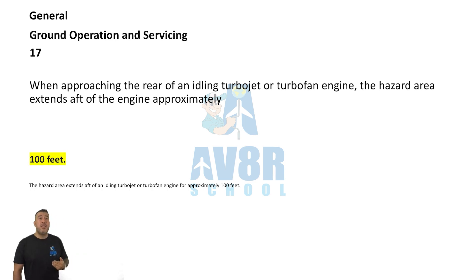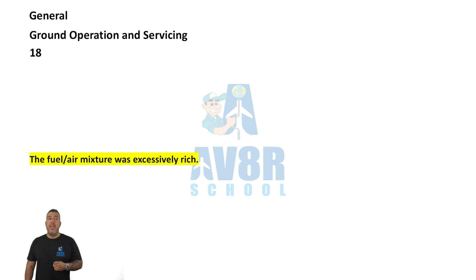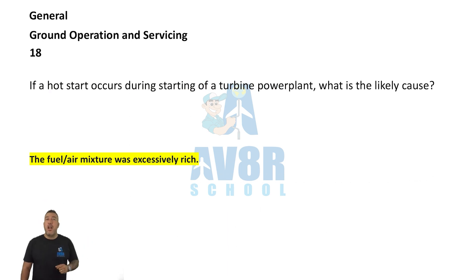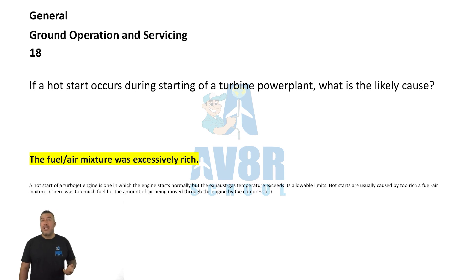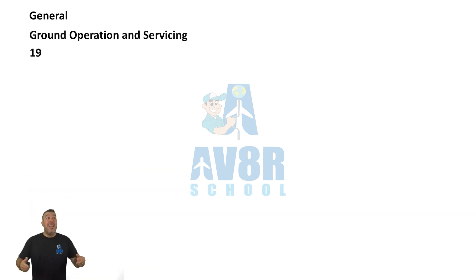Number 18. If a hot start occurs during starting of a turbine powerplant, what is the likely cause? The fuel-air mixture was excessively rich.